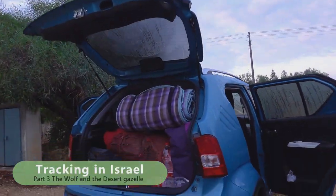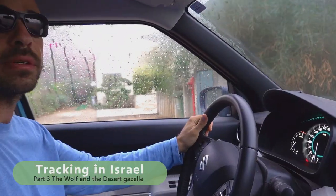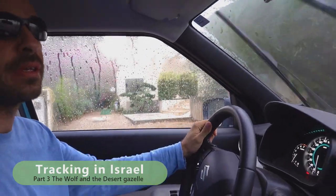My name is Tom Dekker. I'm a track and sign instructor at Weyland Trekking, and this is the video I made of my trip to Israel.